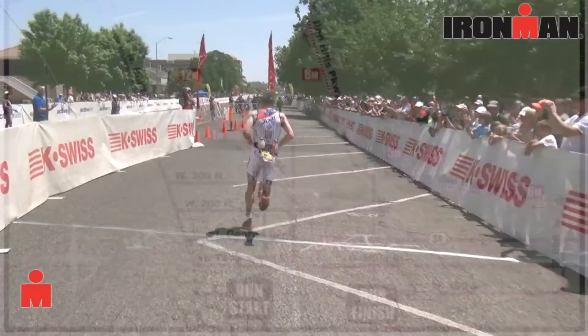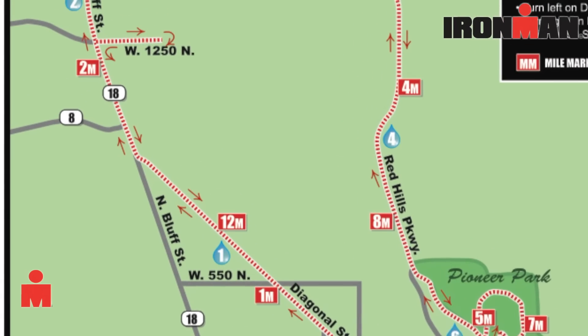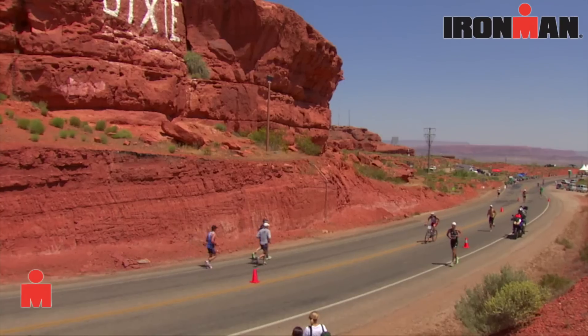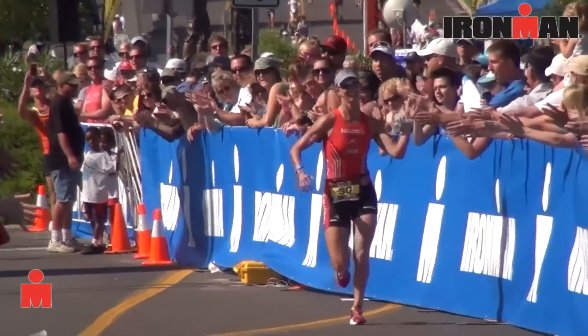The run course is not for the faint of heart. It takes you from inside town up onto the red bluff that looks over the city. There are some grueling parts, but it's challenging and doable. This year they've redone the road up there and you've got some great spectator viewing points along the run course that weren't available two years ago.